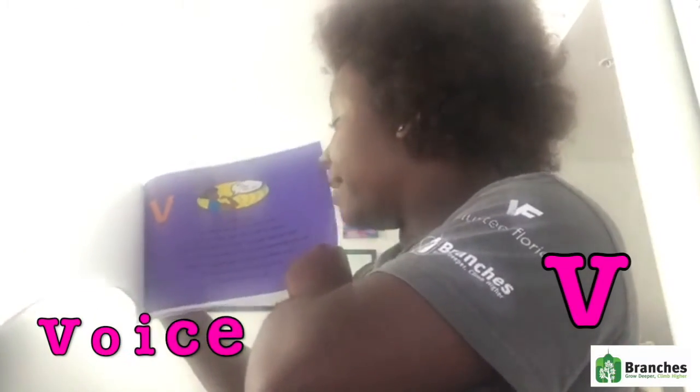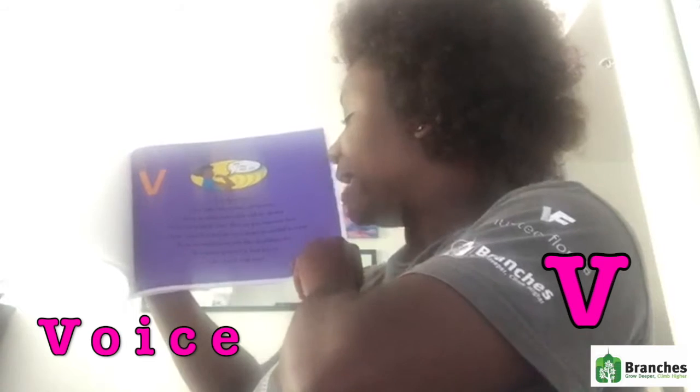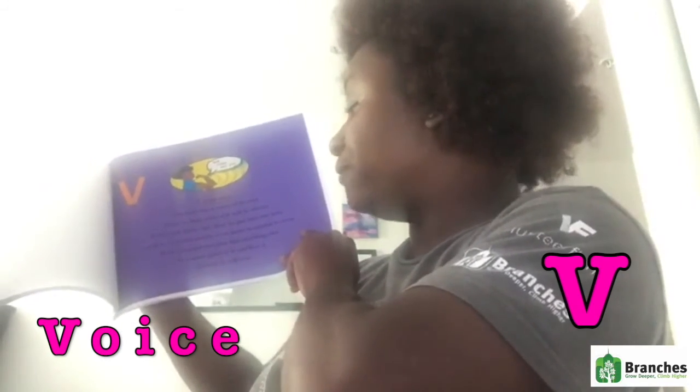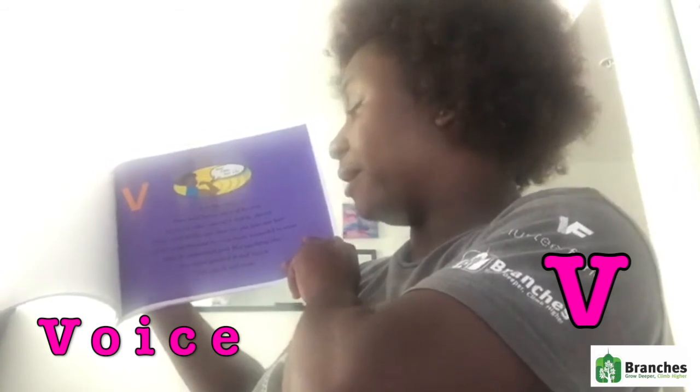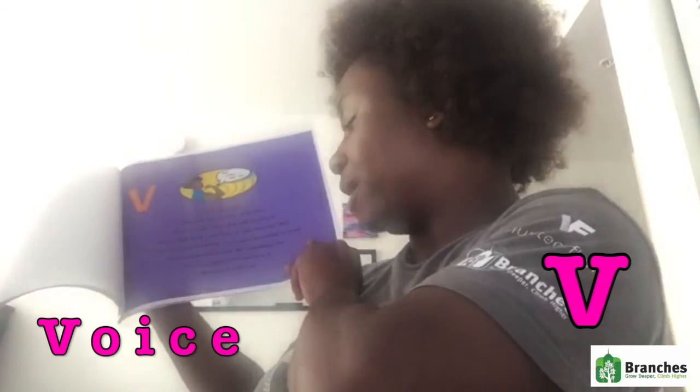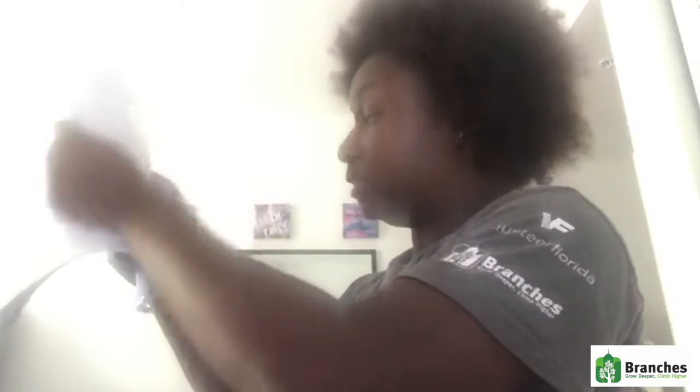V is for voice. Our hair has a voice of its own. How we take care of it will be shown. With each little care that we put into our hair, it will be grateful and even more beautiful to wear. Hair is important just like anything else — we must protect it and love it, or else it will tear. Take care of your hair.